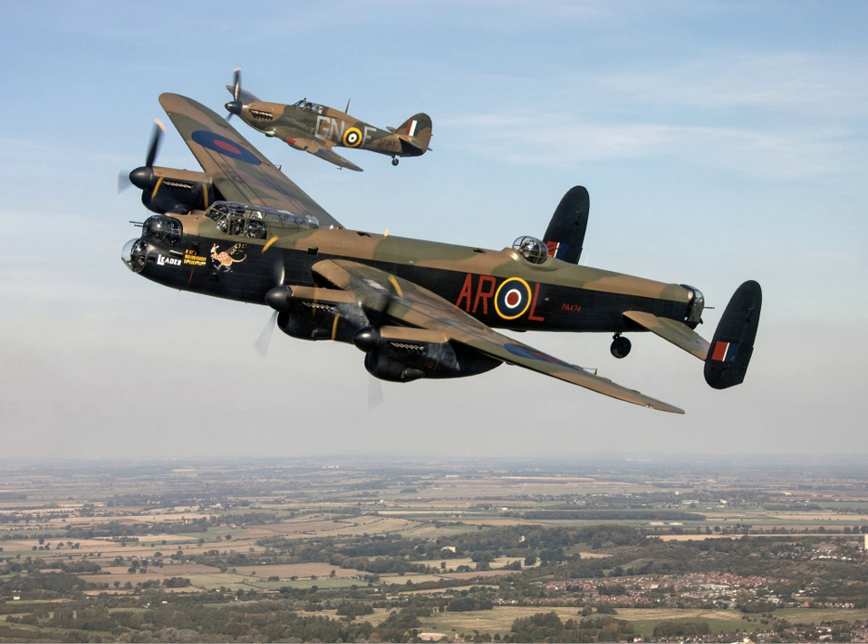Over the years the BBMF have called many RAF bases home. These include: Biggin Hill, July 1957 to March 1958; North Weald, March to May 1958; Martlesham Heath, May 1958 to November 1961; Horsham St. Faith, November 1961 to April 1963; Coltishall, April 1963 to March 1976; and RAF Coningsby since March 1976.